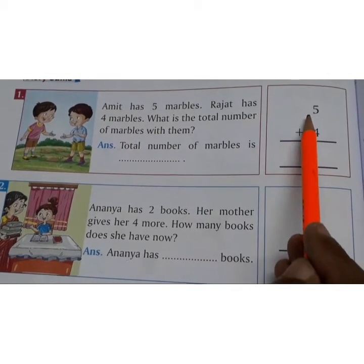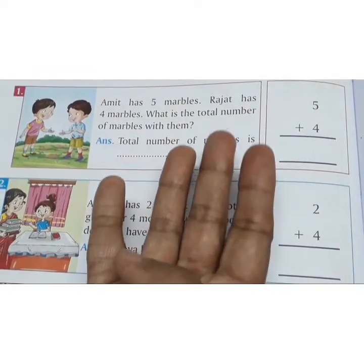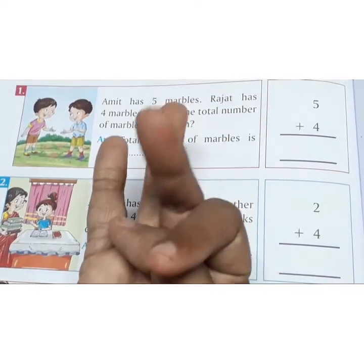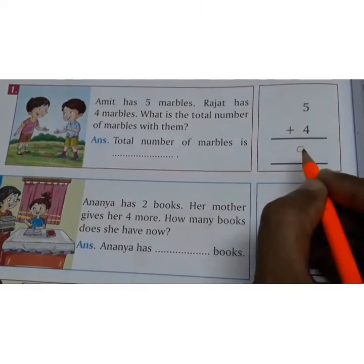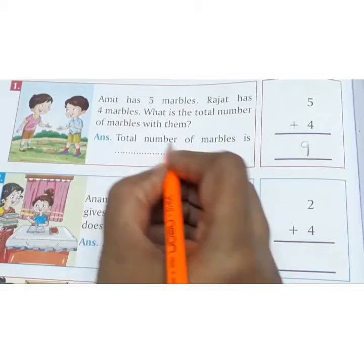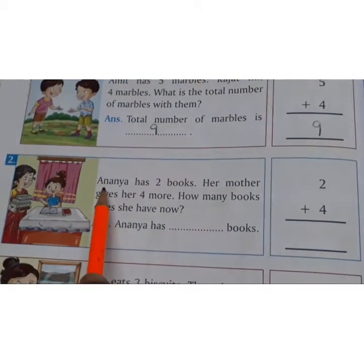5 in our mind, 4 on the fingers. After 5: 6, 7, 8, 9. So total 9 marbles. The answer is the total number of marbles is 9.